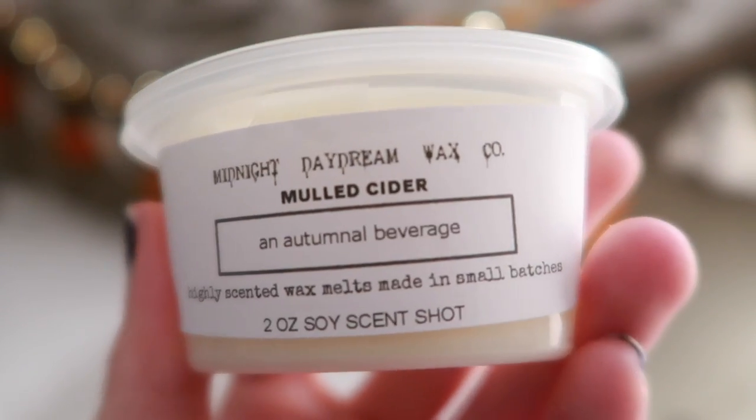Then we have Mulled Cider — an autumnal beverage, obviously. This is a different kind of cider. It's more of an orange cider to me — I smell a lot of orange and spices, not so much apple. I've never smelled something like that before. It reminds me of when my grandma used to put a pot on the stove with boiling water, orange peels, cinnamon sticks, cloves, and apples, letting it all simmer. That's kind of what it smells like — heavy on the orange.